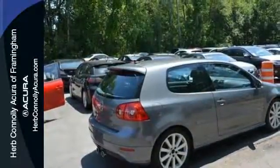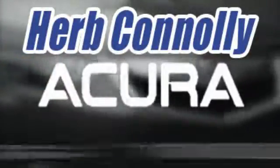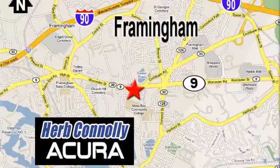Come see for yourself today. Herb Connolly Acura — meeting and exceeding expectations one customer at a time. Stop in today. We're conveniently located at 500 Worcester Road, Route 9 in Framingham, Massachusetts.